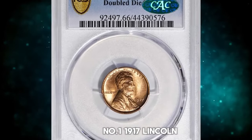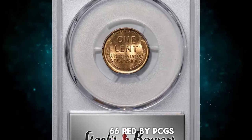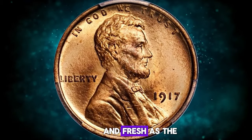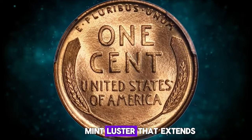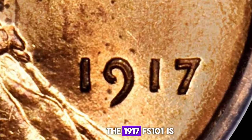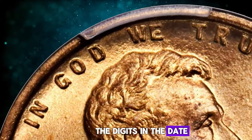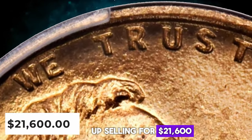Number 1: 1917 Lincoln Cent with Double Die Obverse, graded in Mint State 66 Red by PCGS. Here is an essentially pristine representative of this coveted double die variety. Vivid mint orange color is as bright and fresh as the day the coin was produced. The fully struck devices are enhanced by frosty mint luster that extends throughout the fields. The 1917 FS-101 is one of the most pronounced double die obverse varieties in the entire Lincoln Cent series, with sharp doubling to the digits in the date and the letters IN GOD WE TRUST in the motto. This true rarity ended up selling for $21,600.